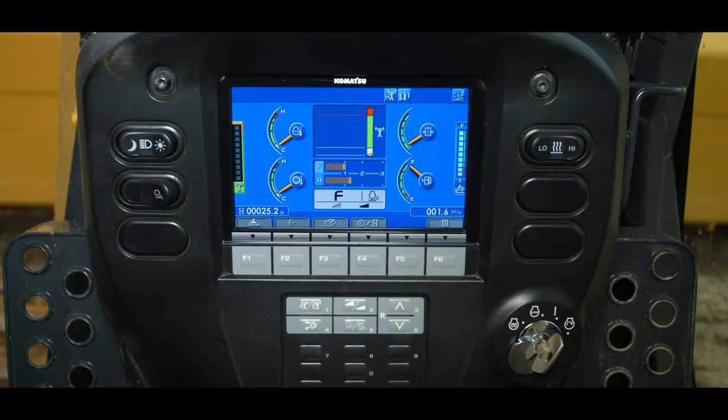The monitor provides three easy selectable working modes tailored to the job to be performed. P mode is designed for powerful operation and maximum production. E mode is designed for general dozing applications, providing adequate speed and power while saving fuel. Plus, onboard diagnostics are integrated so no laptop is required.